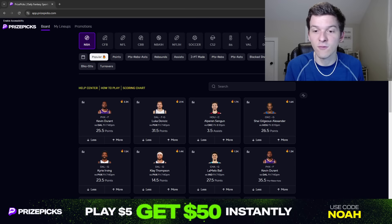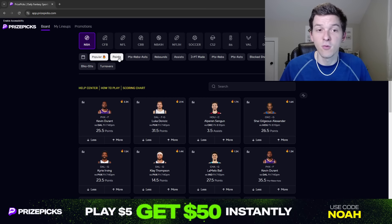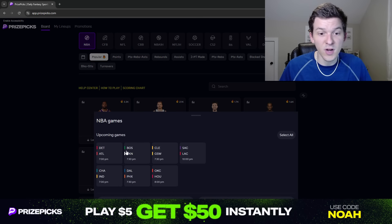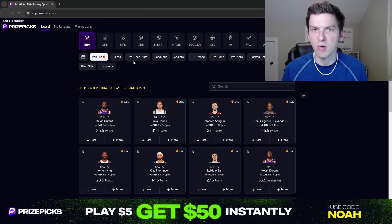Giving you some early plays I do like for this slate. Making this video on Thursday night, so I'm recording this video the night before, but we still have a lot of props up. There's already props up for seven of the 13 games, so like over half the games already we've got props for. And I've got four early plays that I do like for these Friday games that we're going to break down in this video.